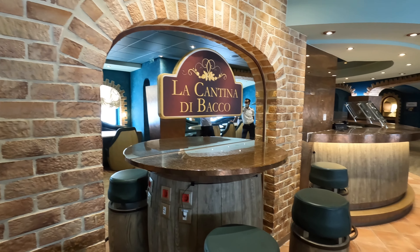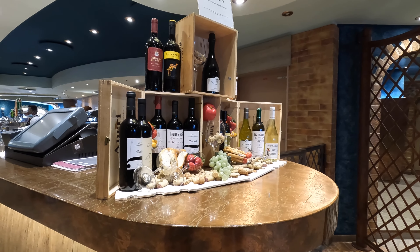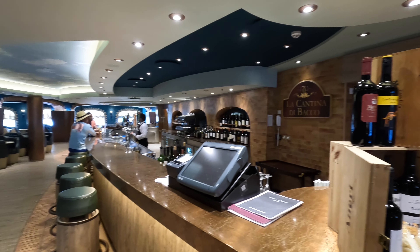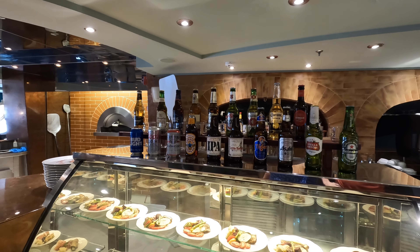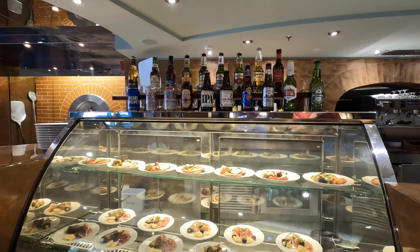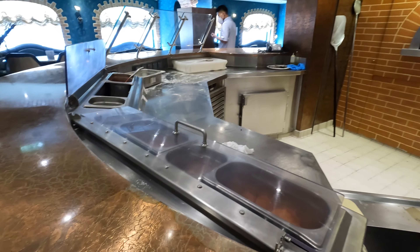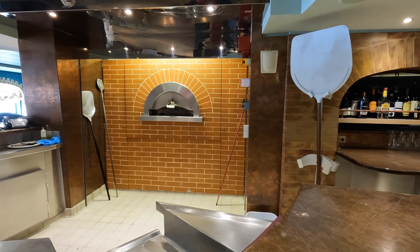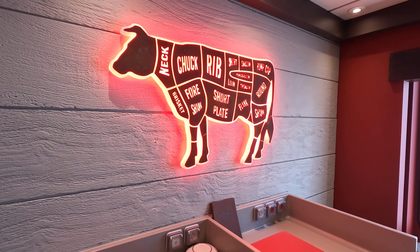Walking further aft is La Cantina di Baco, which is a wine bar with specialty pizzas. They also offer mini charcuterie plates and small appetizers for an extra charge. Behind one side of La Cantina di Baco is Butcher's Cut, the specialty steakhouse.